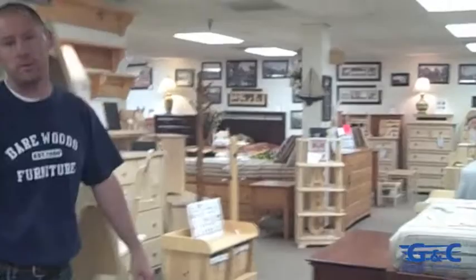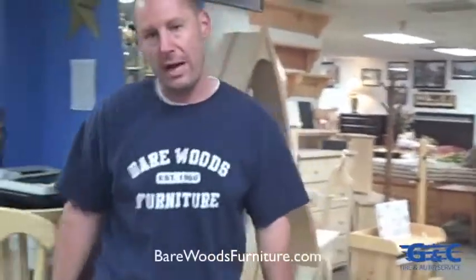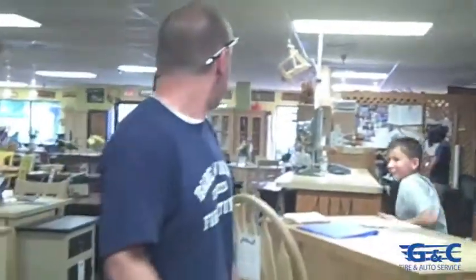So have a look around, check us out — barewoodsfurniture.com. It's a cool place. We have a lot of fun here.